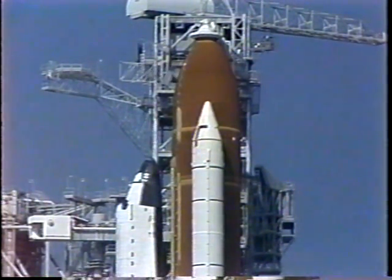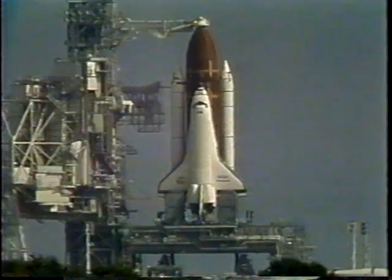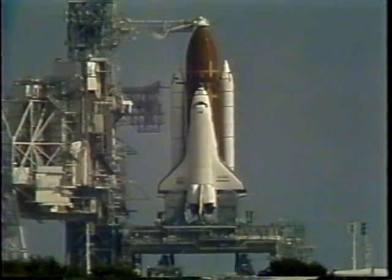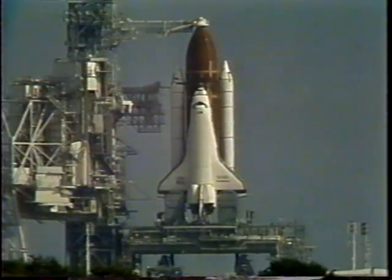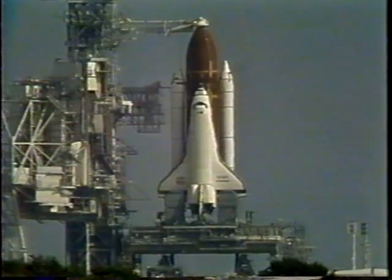T-minus 5 minutes, 13 seconds, and everything is looking real good. We have a go for auxiliary power unit start. Pilot Kurt Brown is now flipping three switches in the cockpit to start each of the auxiliary power units. Hydrazine is now flowing from the holding tanks towards the auxiliary power units. Pilot Brown has confirmed APU start complete, three at high green. We have auxiliary power unit start, and we're marching right along towards launching Endeavour in another four minutes.